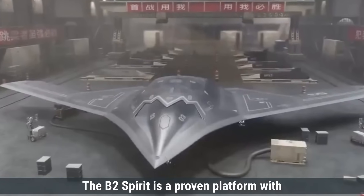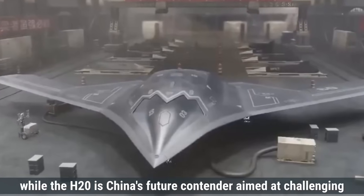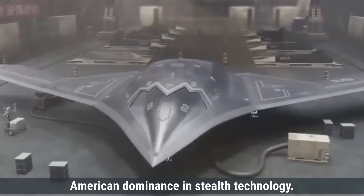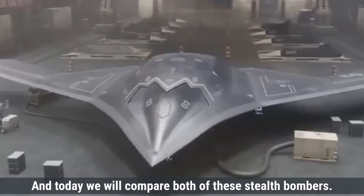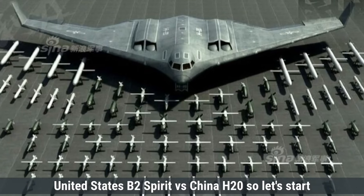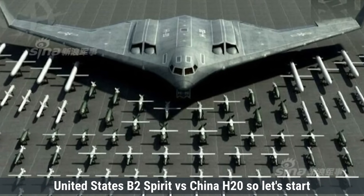The B-2 Spirit is a proven platform with decades of operational history, while the H-20 is China's future contender aimed at challenging American dominance in stealth technology. Today, we will compare both of these stealth bombers — United States B-2 Spirit versus China H-20.